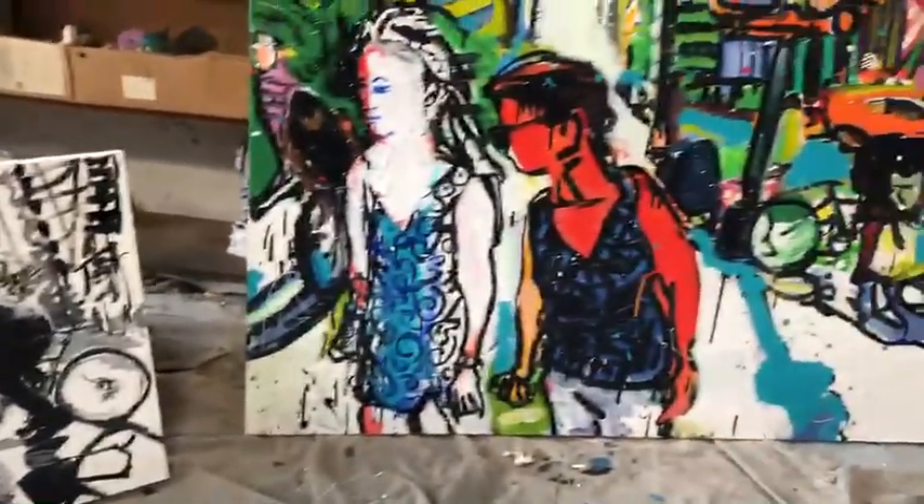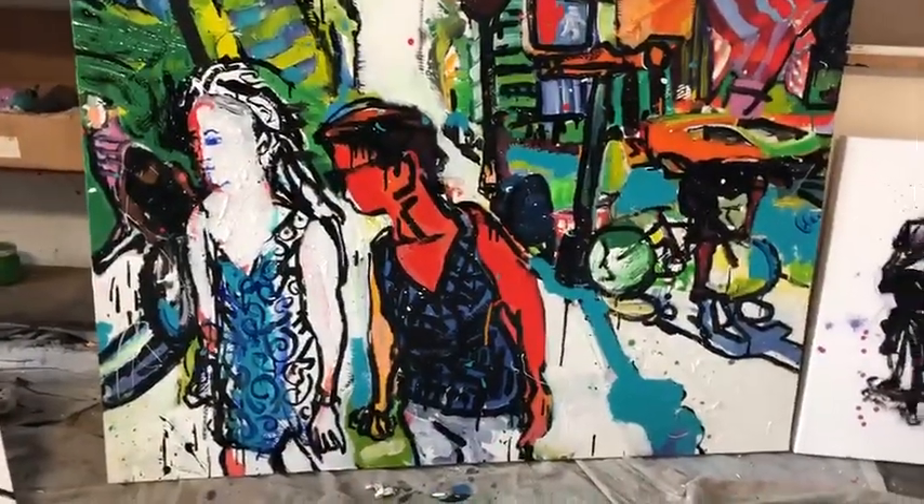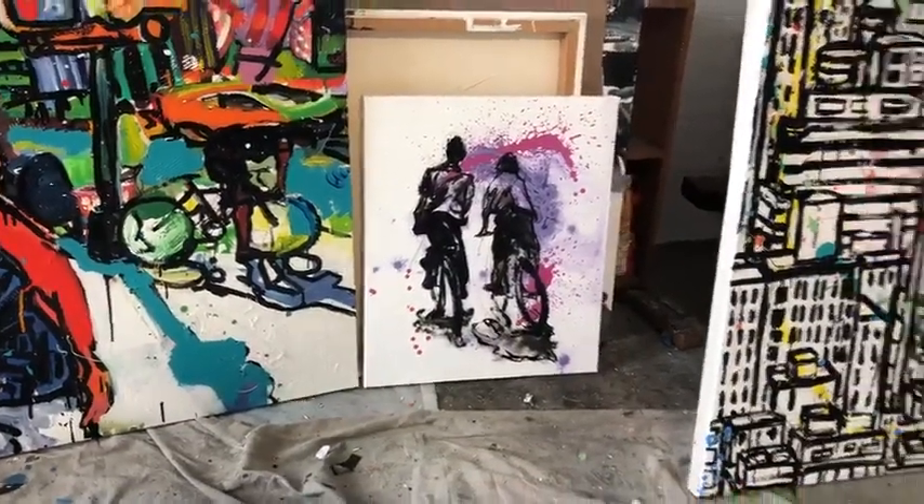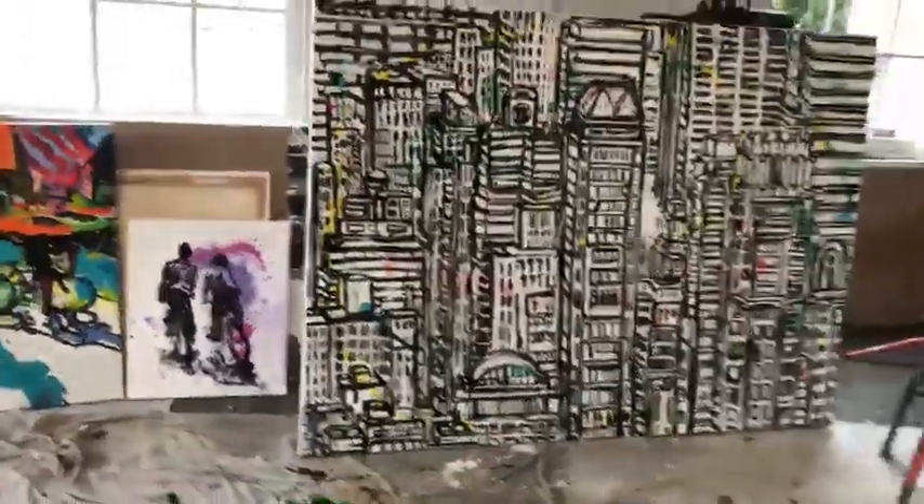Whereas this one took about two years. This one the same — splattered paint, a couple hours. This one took forever.